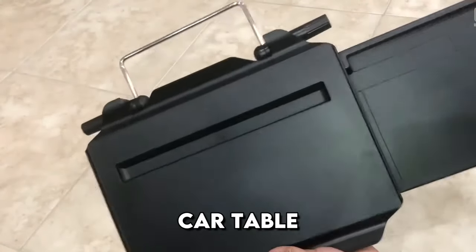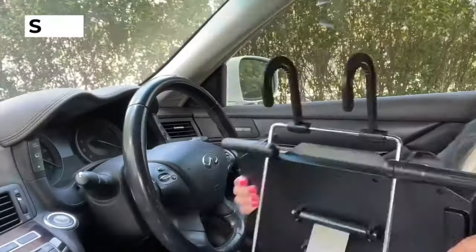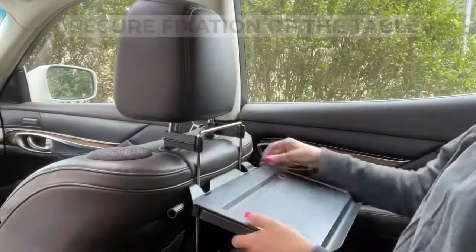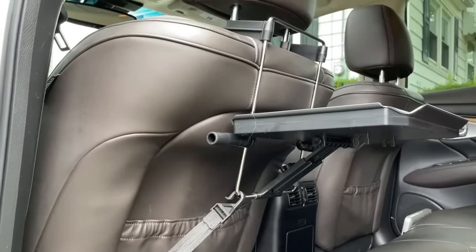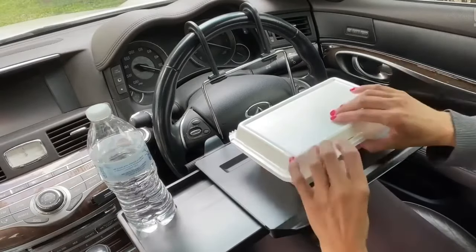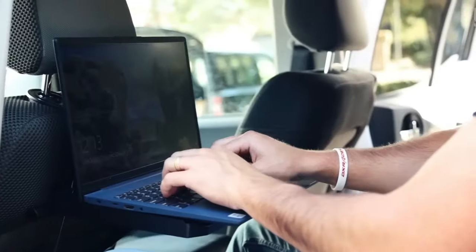Look what we found — a car table for eating and working. This is a universal solution for both driver and passengers. The table attaches to the steering wheel of the car or to the back of the front seat, so it can be conveniently used in any position. To fix the table more securely, the kit comes with an additional strap, similar to a seat belt.